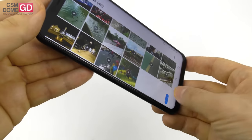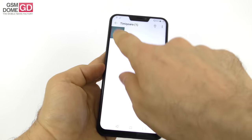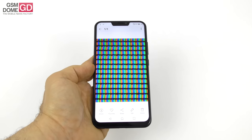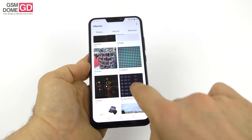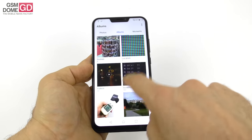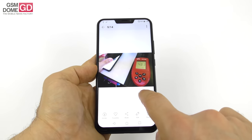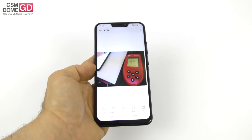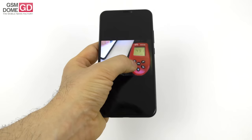Okay contrast, okay brightness, nice colors. As usual, we put the screen under the microscope — this is what the pixels look like: RGB stripes. We also measured the level of brightness. We achieved a top brightness of 491 lux units, which is pretty solid. It's nowhere close to iPhone levels, but still rather solid.